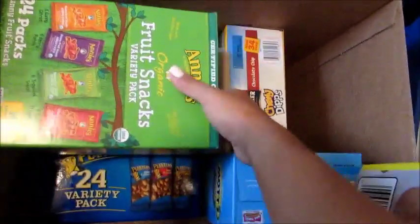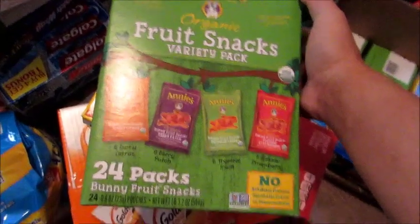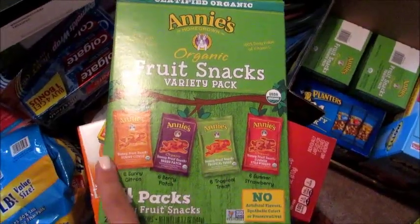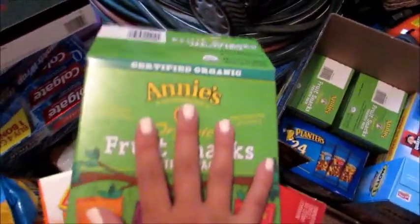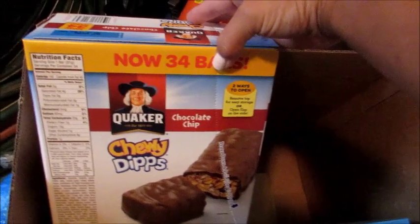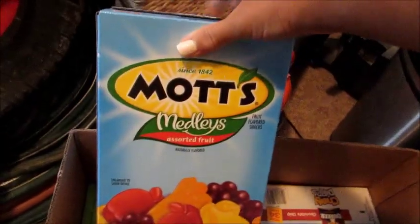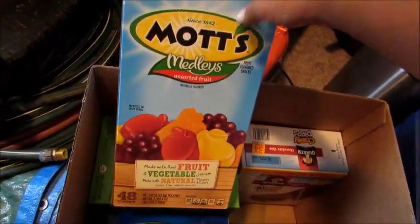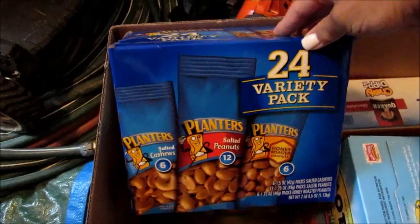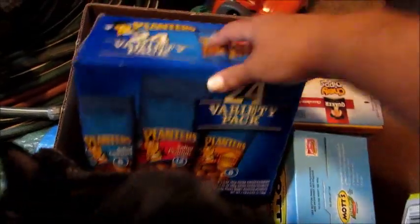I have this other box with many different things in it. I bought three of these Annie's Organic Fruit Snacks Variety Packs — we've already gotten into one. Each box has 24 packages. I also got a huge box of 34 chocolate-covered granola bars — my husband likes those for lunch and I like them too. Then a big box of Mott's Medleys Fruit Snacks with 48 in the box. And a variety pack of Planters snack-size bags — cashews, peanuts, and honey-roasted peanuts, a 24-pack with pretty big packages.